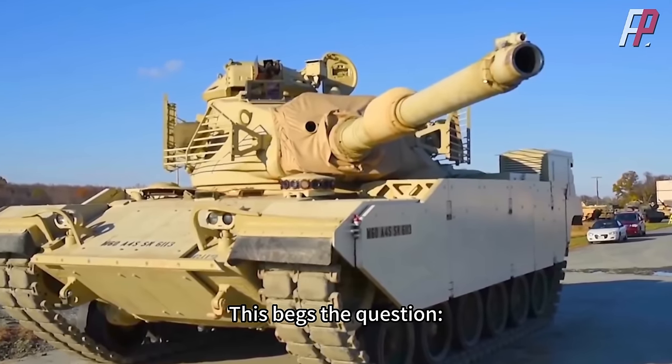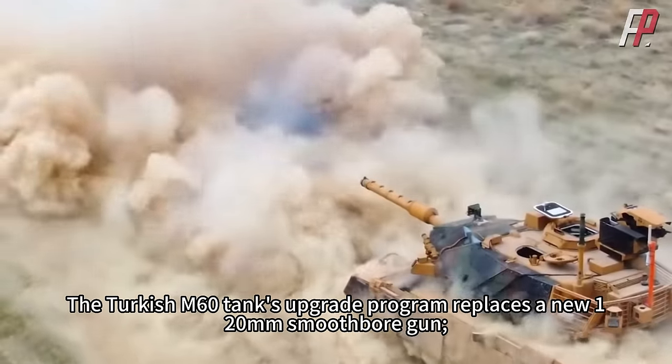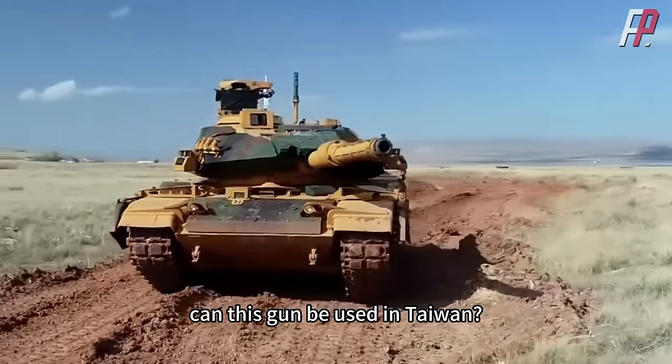This begs the question: what about the 105mm gun on Taiwan's M60A3 tanks? The Turkish M60 tank upgrade program replaces it with a new 120mm smoothbore gun — can this gun be used in Taiwan?